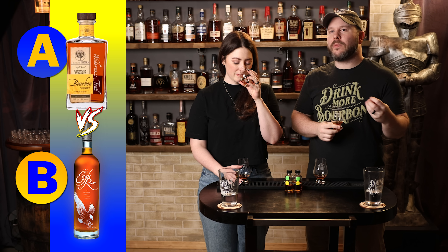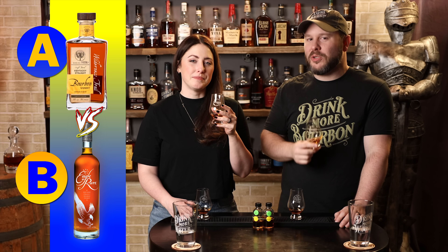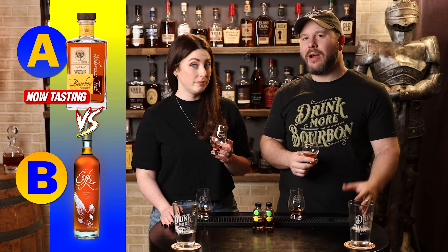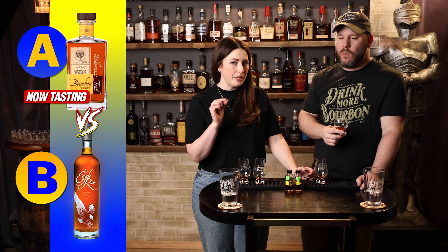Fruity with some earthy barnyard elements. This one has more tropical fruit to it — melons, mangoes, that type of thing. Interesting. I like the mouthfeel. Sort of crafty but earthy. An outdoorsy grain forward note peaks in there a little bit. On the first sip I got more berry, but with the oak influence and a decent mouthfeel.